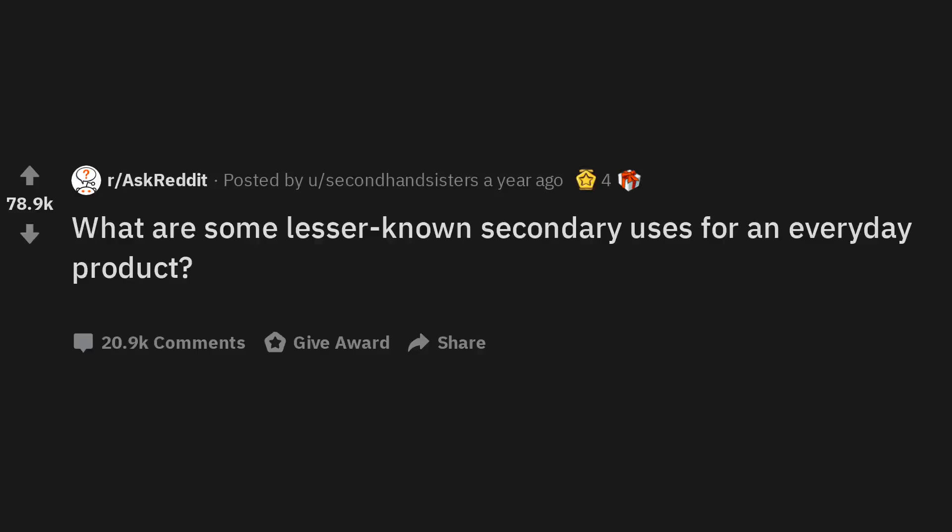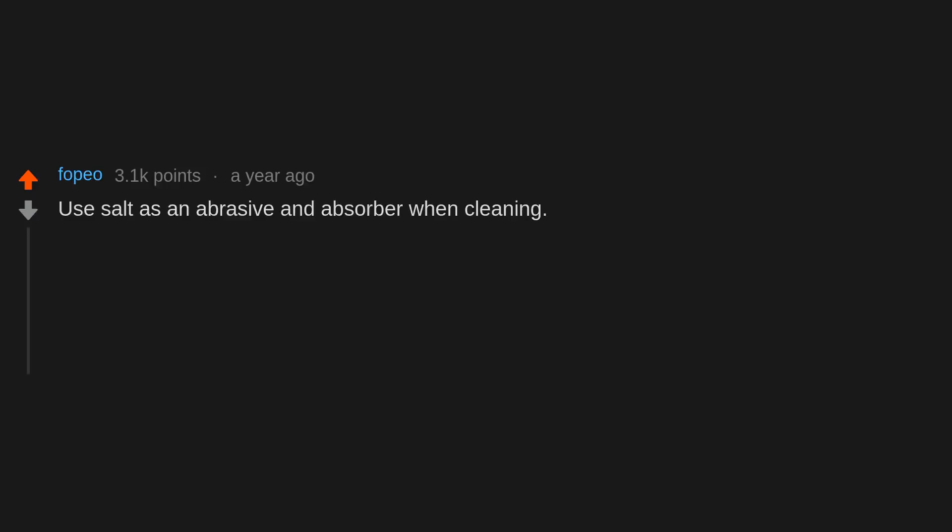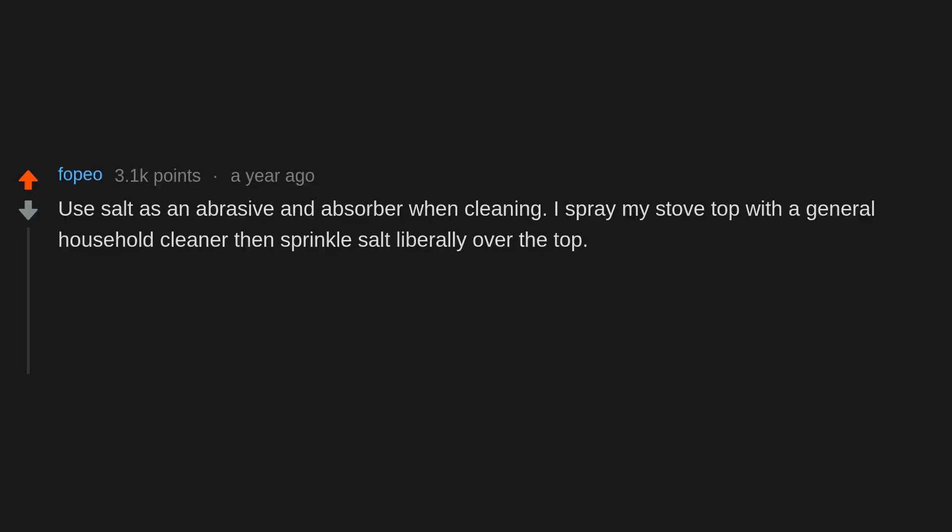What are some lesser known secondary uses for an everyday product? Use salt as an abrasive and absorber when cleaning. I spray my stove top with a general household cleaner then sprinkle salt liberally over the top. It gets grease out easily.